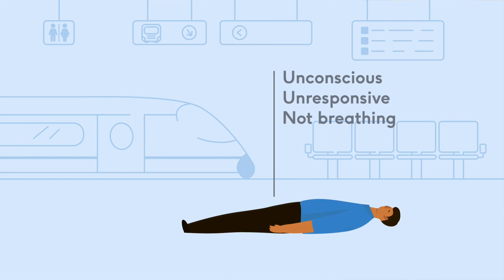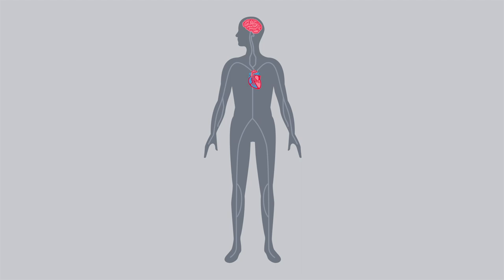If you find someone unconscious, unresponsive and not breathing, or not breathing normally, they're in cardiac arrest. It's important to act immediately because their heart is no longer pumping blood to their brain and around the body.